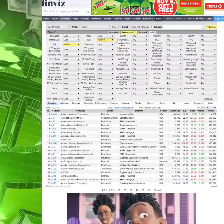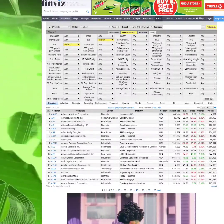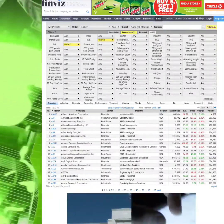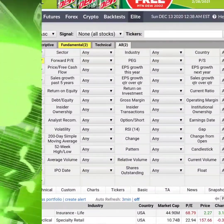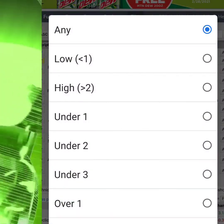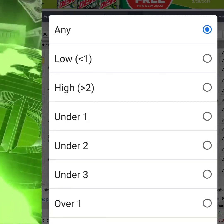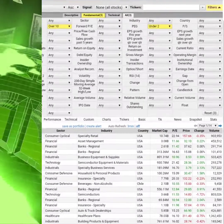The next thing you're going to look at is the PEG — the price-to-earnings-growth ratio. This divides a company's P/E ratio by the year-over-year growth of earnings. For example, a PEG of two means investors are paying twice as much for growth versus a PEG of one, meaning you're breaking even. In this current environment you may want to select under three, just because everything in this market is overpriced.